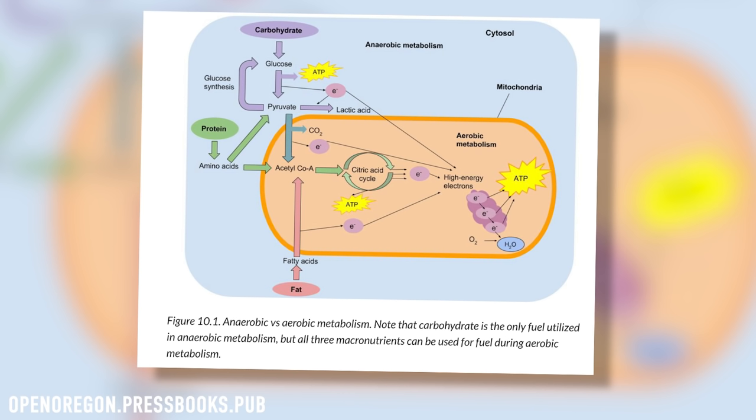Within your cells, mitochondria can use carbs, fats and protein in the presence of oxygen to produce ATP. This process is much slower but much more ATP is produced, and this is how most of your body's energy is produced.